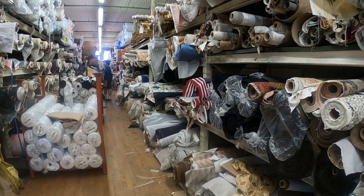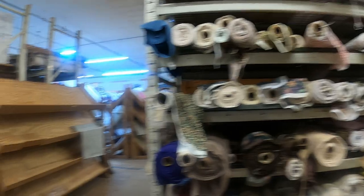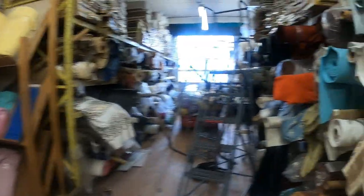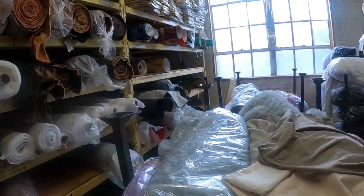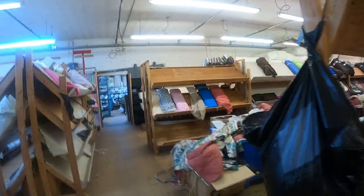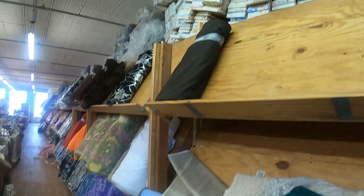Oh my goodness! I'm not sure if this is apparel fabric — it doesn't really look like it, but I guess you could use it for apparel if you wanted to. Oh, these look like faux suede. Look at that — oh, stripes! Oh wow, look at these bins, just bins and bins of fabric!